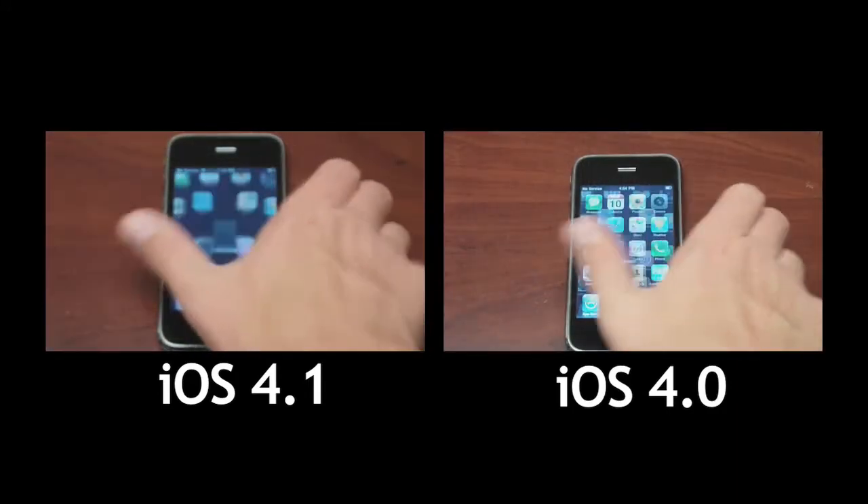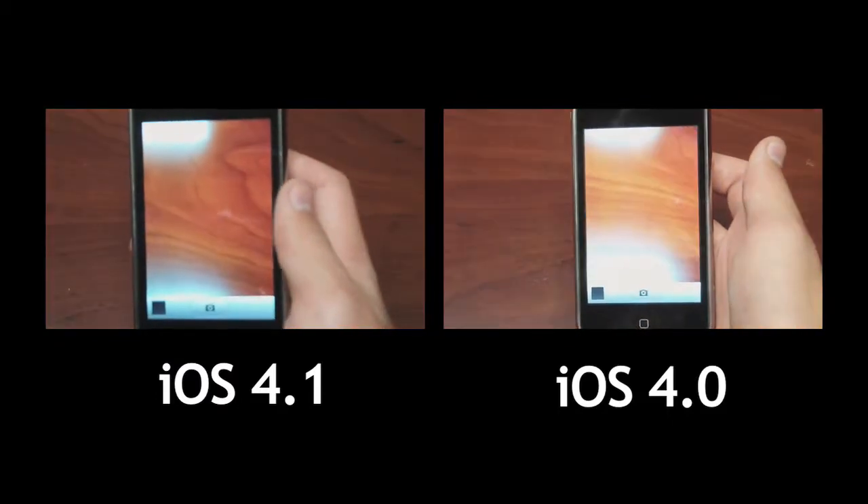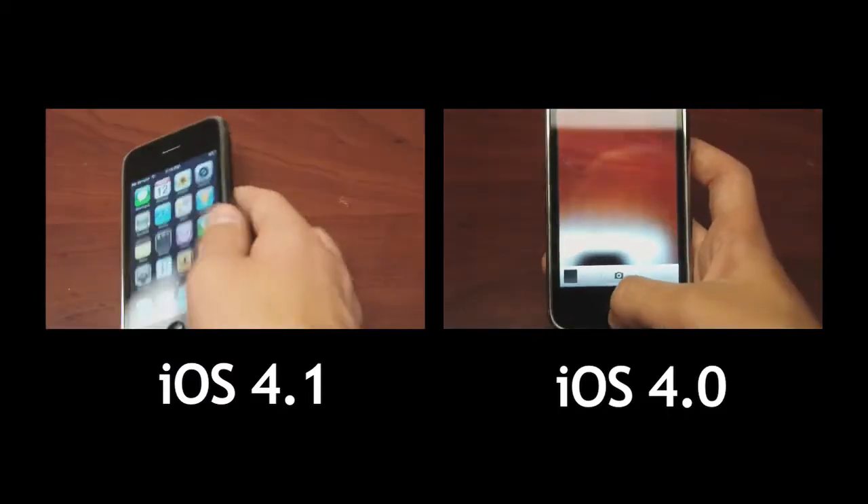I've got a few apps that I've timed out perfectly. Here's the camera. 4.1 is done. 4.0 is done. As you can see, that one was faster.